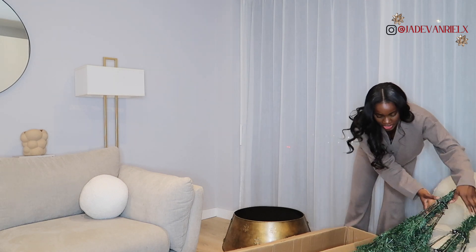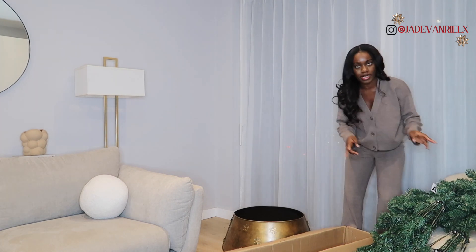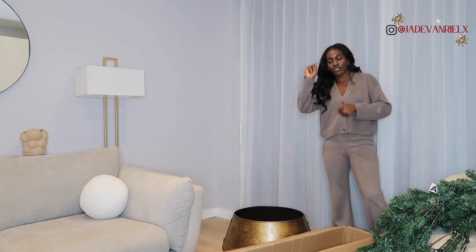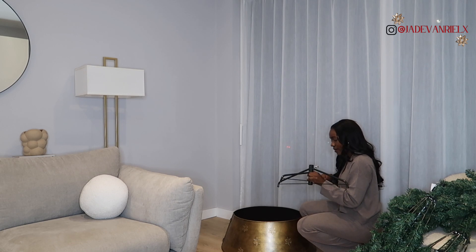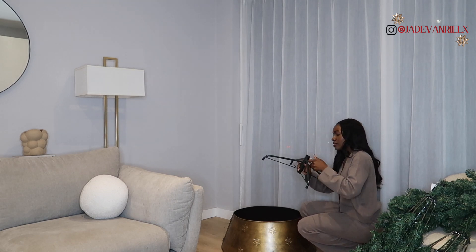It comes in three pieces, which is typical. I think I got the seven-foot and most of my trees have been six-foot, but I think they've really been five with that long bit at the top. But this actually looks really full, so I'm so excited about this.